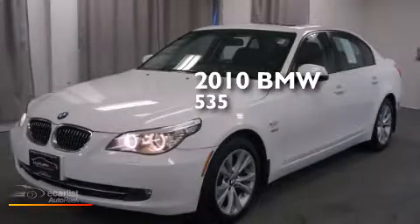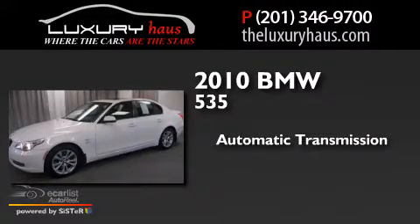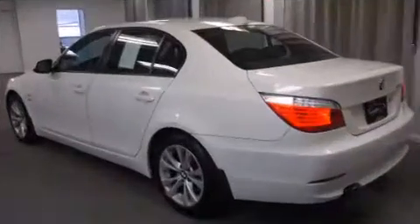This is a 2010 BMW 535. This car has an automatic transmission, a 3.0-liter inline six-cylinder engine, and all-wheel drive.